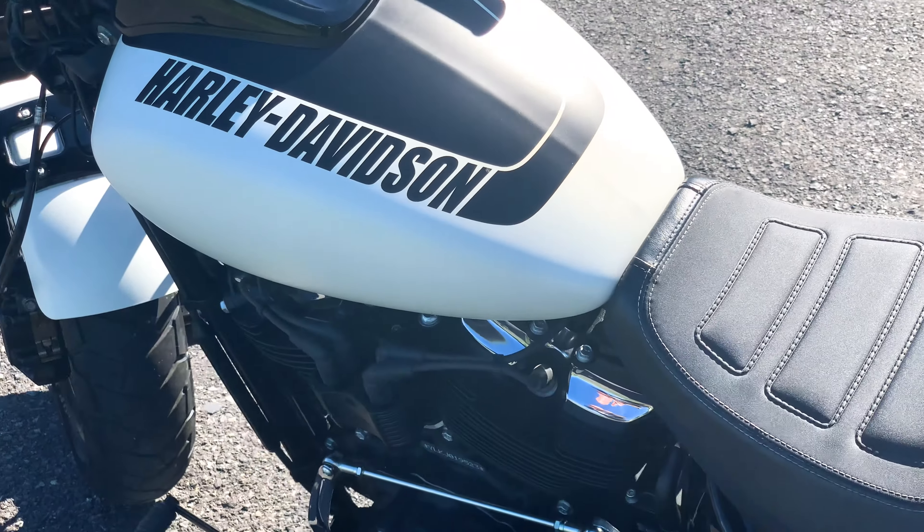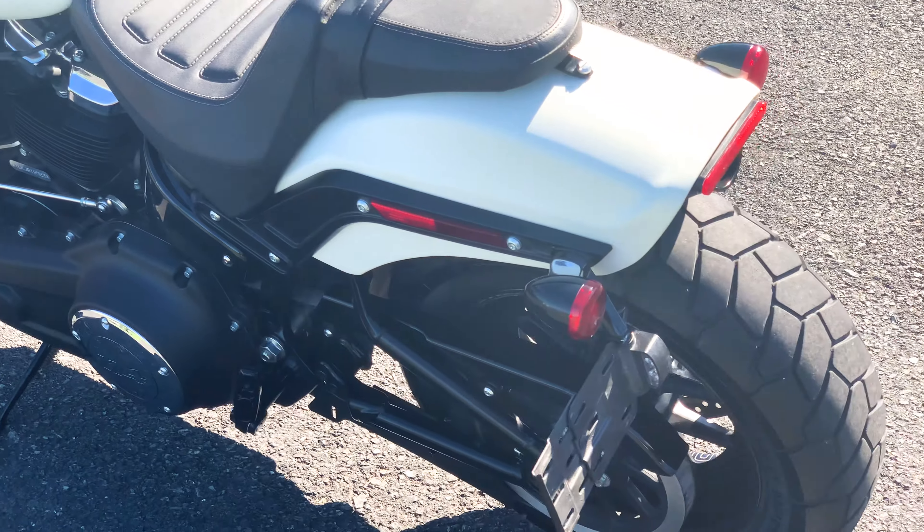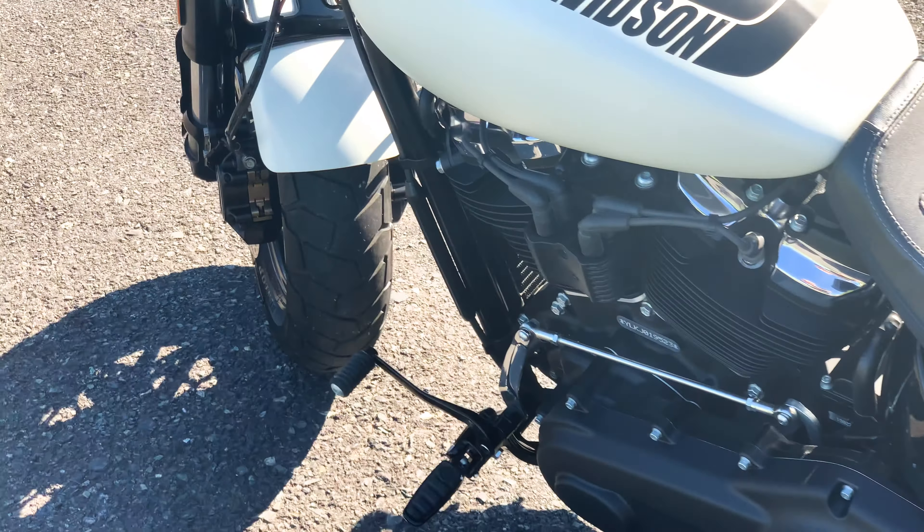Hello and thank you for tuning in. Today we have a gorgeous Harley-Davidson Softail Fat Bob 114 up for sale, FXFBS.